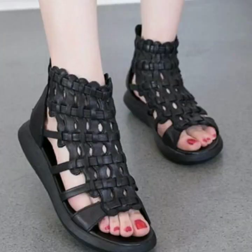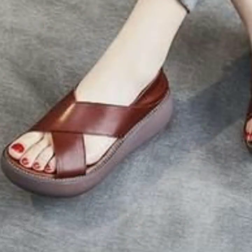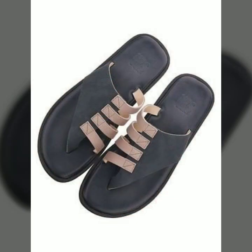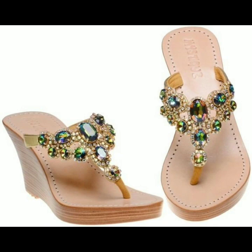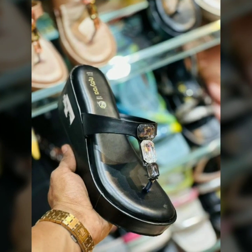Hello friends, welcome back to my YouTube channel. Today I will talk about the most beautiful, most trendy women's easy footwear collection — stylish slippers and sandal designs. You can see beautiful designs, beautiful ideas, and beautiful color combination contrasts. The designs are soft and beautiful.